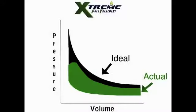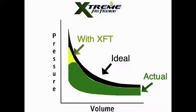Test results show that by igniting fuel slightly faster, XFT alters the normal engine cycle curve, bringing it much closer to the ideal curve.